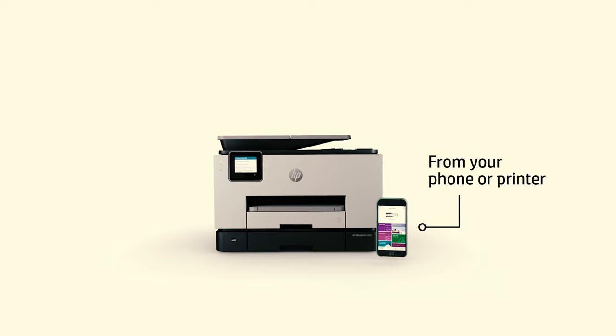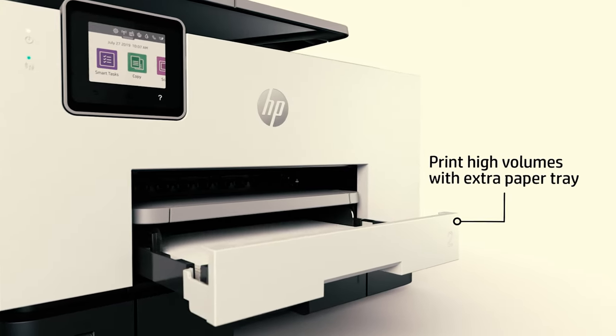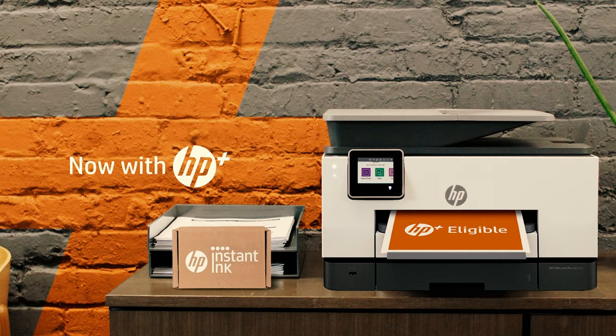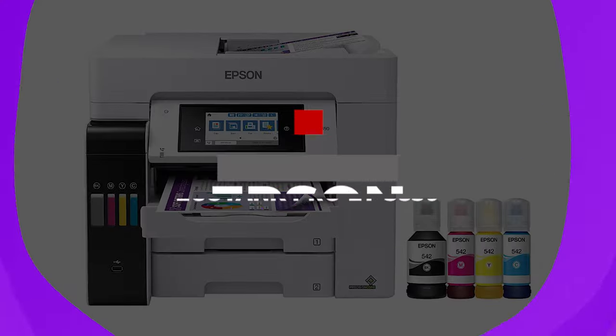Other features include Wi-Fi printing, a companion app to monitor print status, and support for AirPrint. HP also sells XL cartridges which help reduce printing costs in the long term. This printer averages about 3.3 cents per page, and it can also handle two-sided duplex printing to help reduce your paper cost.